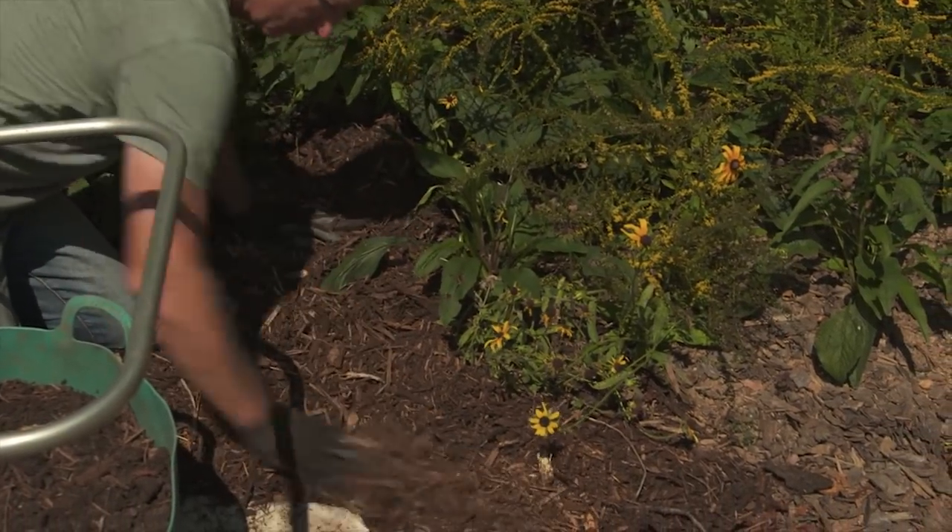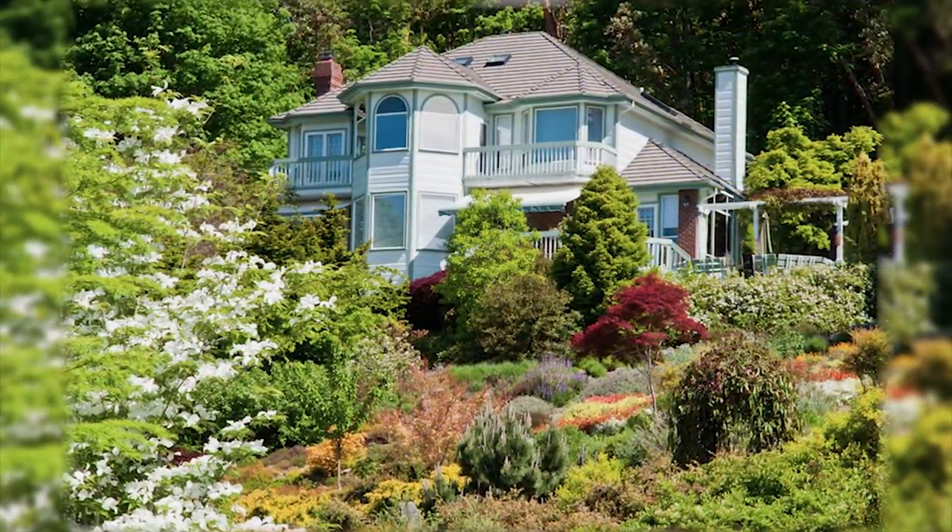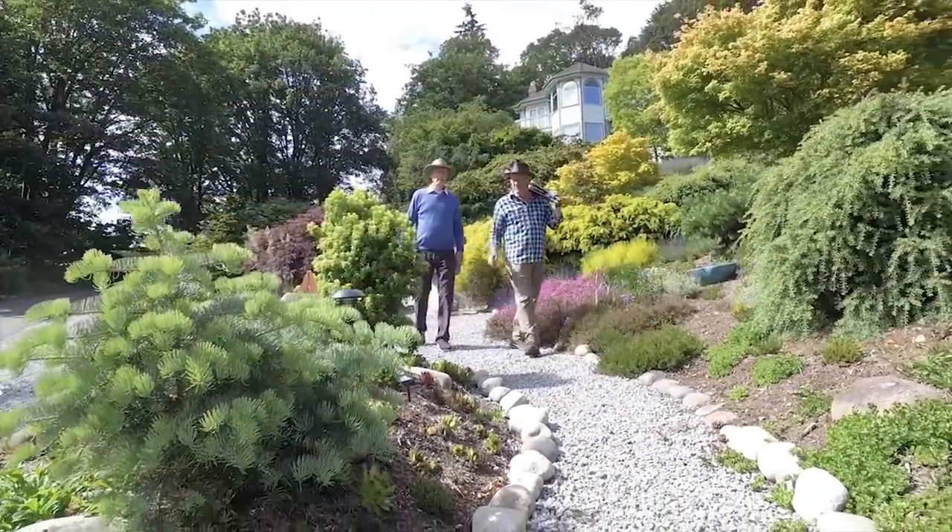If you follow the first tenant of healthy soil, the second tenant comes much more easily: maintain healthy plants. And it's abundantly clear as you walk around Albers Vista Gardens that John has this one pretty much nailed.